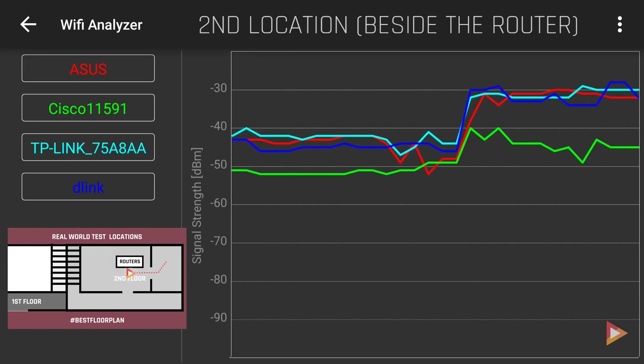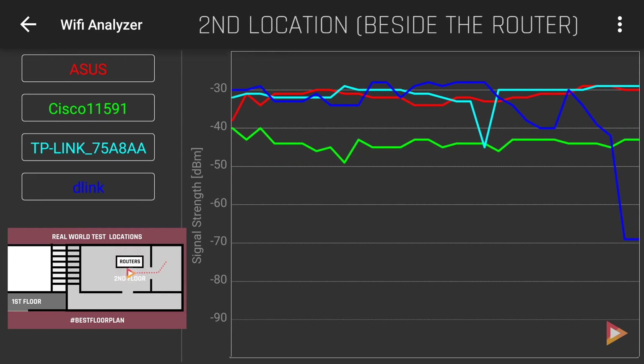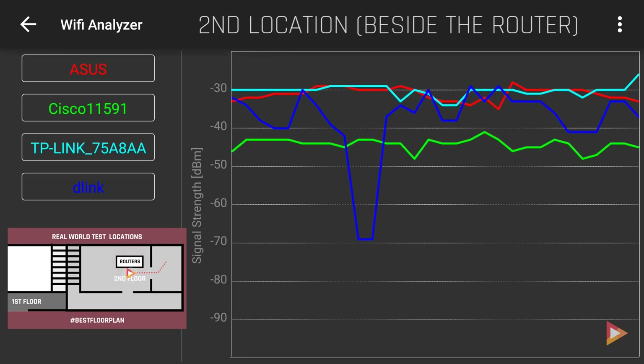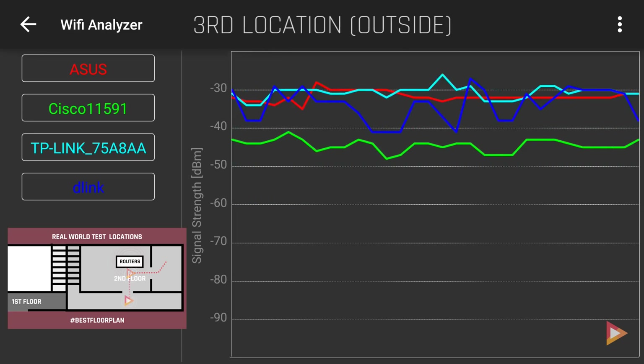Moving on to the second location, ASUS still shows a stable graph. TP-Link is similar to the first location with some huge spikes. The D-Link is in a zigzag pattern with a sudden drop in the middle of the test, likely due to interference. Cisco is still in the last position.